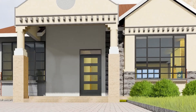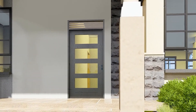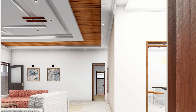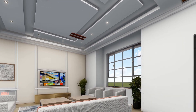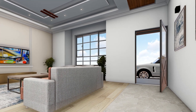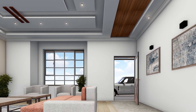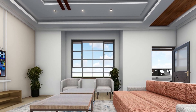Step inside to the lounge, where comfort and sophistication create a welcoming retreat. The high ceilings amplify the space, giving it an airy feel, while the carefully chosen furnishings provide both elegance and coziness. Natural light floods in through large windows, creating a warm and inviting atmosphere perfect for relaxation and entertainment.